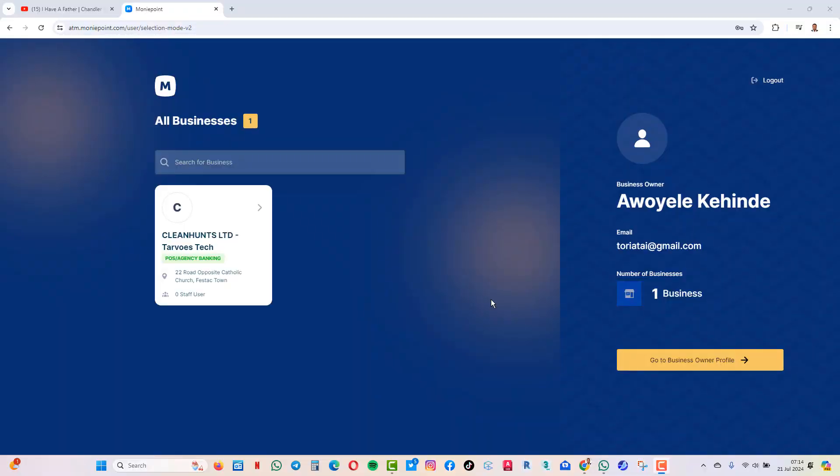Welcome guys. My name is Oyelaya Pauli and I just want to show you very quickly how to cash out your Moneypoint commission. For every transaction you do, Moneypoint gives you commission after some time.